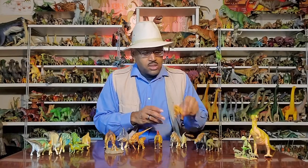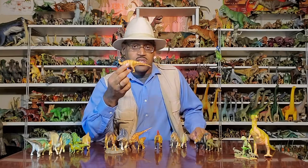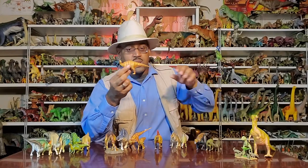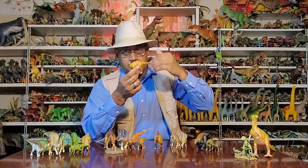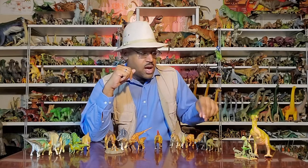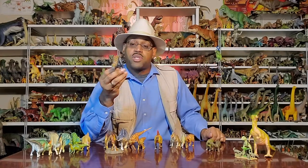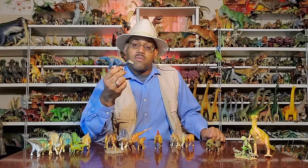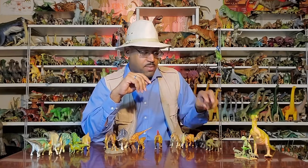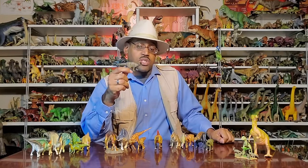There's one iguanodon in Australia — Muttaburrasaurus, named after the town where it was found. It was made famous in Walking with Dinosaurs in the Australian scenes, depicted as a big duckbill-looking animal with little sacks in its nose for honking. In North America, we have Camptosaurus, which is a Jurassic iguanodon and possibly an ancestral form of the iguanodons themselves.